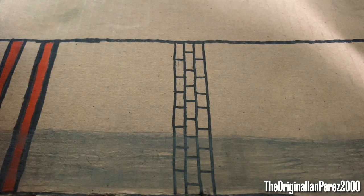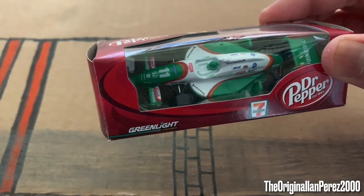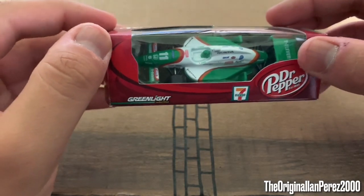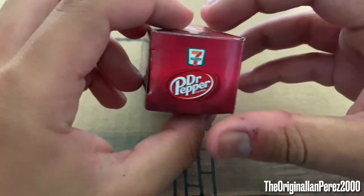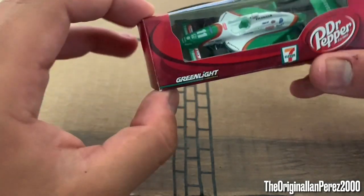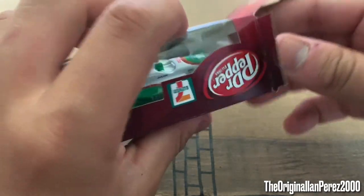I'm going to go by year, by the way. So the first diecast I have for Tony Kanaan is his 2007 7-Eleven Honda Dallara from Andretti Green Racing. This was made by Greenlight, and you can see the diecast mold is very, very different — and I'll explain that in a moment.